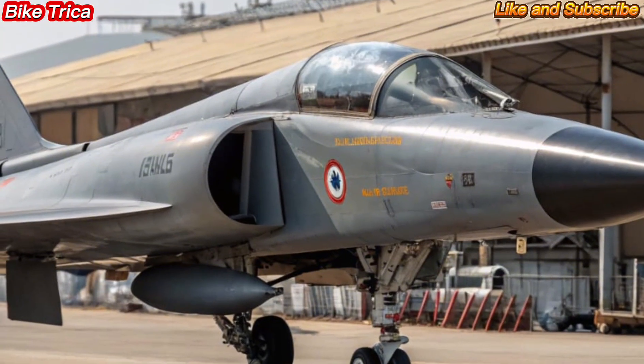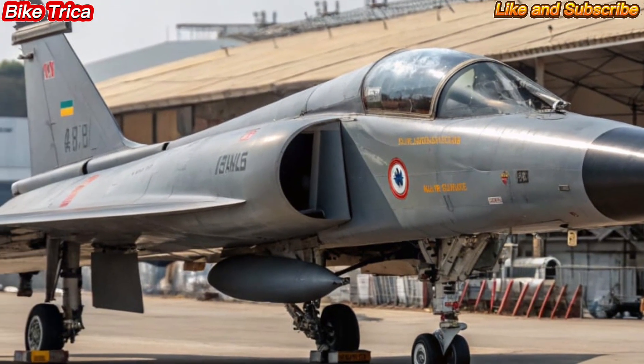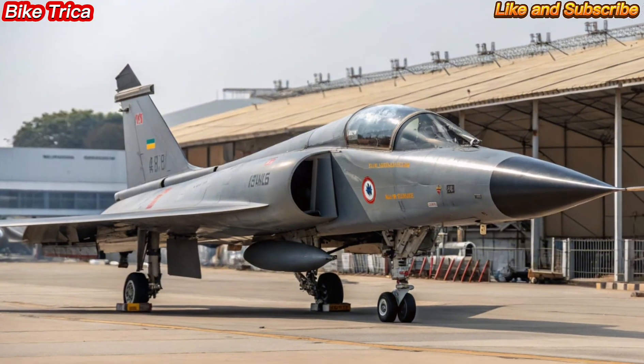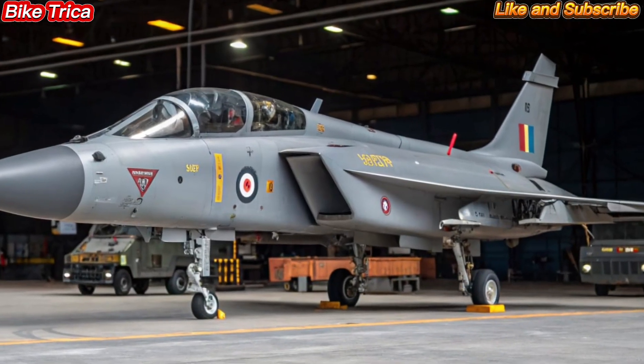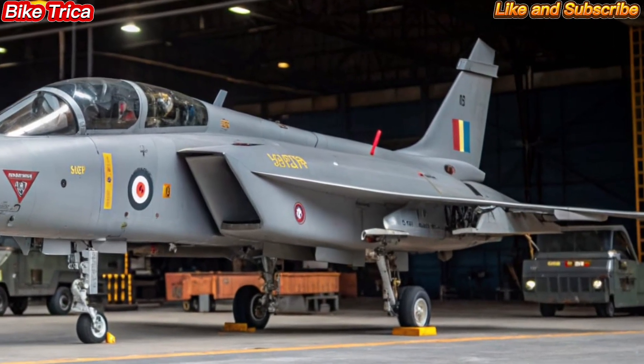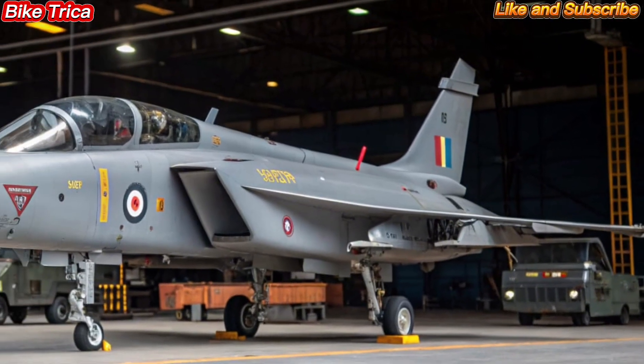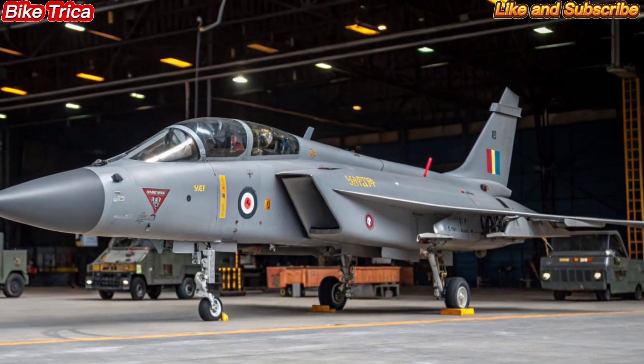The Tejas MK2 is a state-of-the-art 4.5 generation multi-role fighter jet developed by Hindustan Aeronautics Limited, designed to replace older aircraft like the Mirage 2000, Jaguar, and MiG-29. This aircraft represents a major leap in India's indigenous defense capabilities.